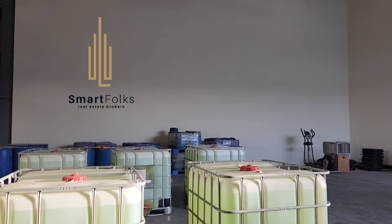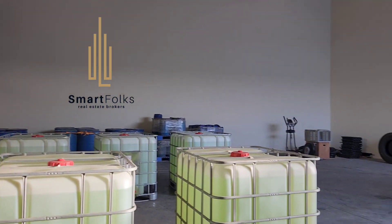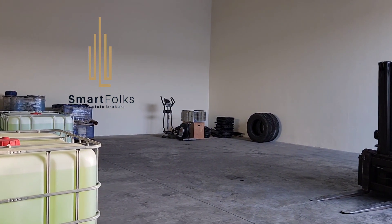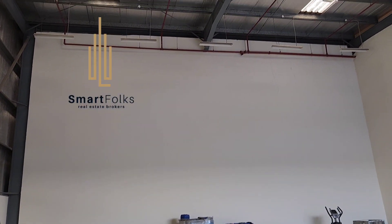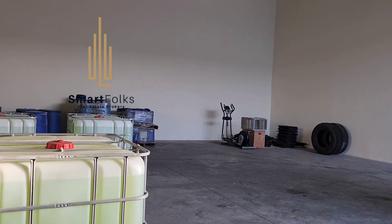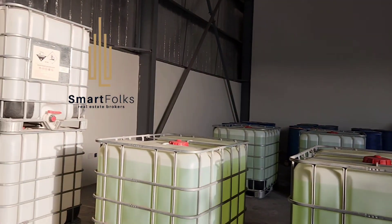Hello everyone, Imran from SmartFox Realister Brokers. I have this insulated warehouse for rent in Russell Hoare. The size of the warehouse is 2200 square feet. The height is pretty enough — it's more than 50 feet, fully insulated, 2200 square feet, and it is ideal for storage. You can make an office here.